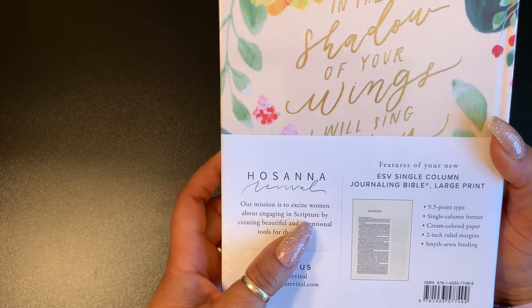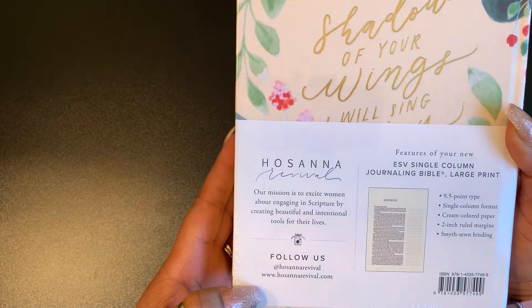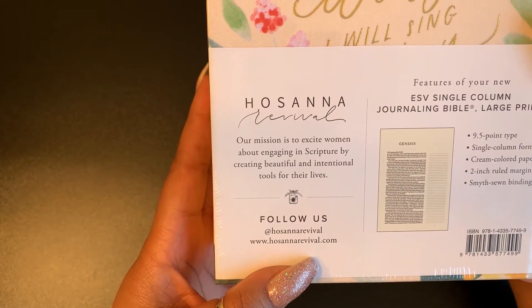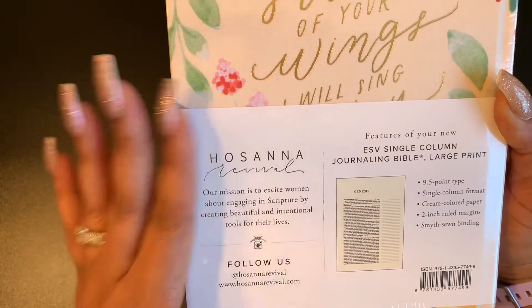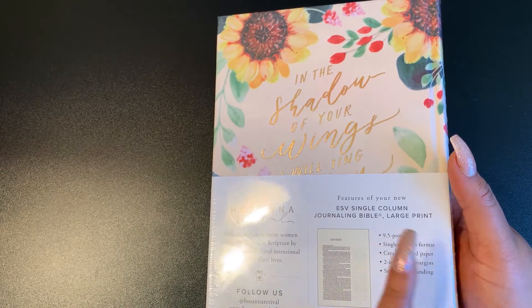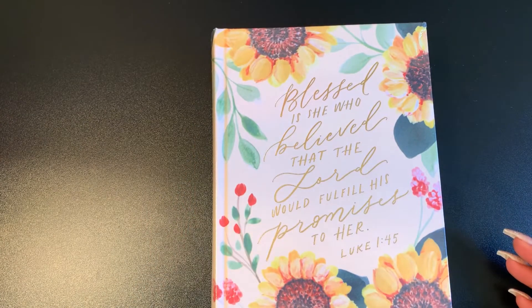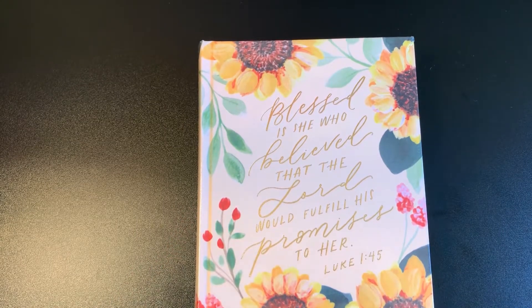Their mission is to excite women about engaging in scripture by creating beautiful and intentional tools for their lives. You can follow them at hosannarevival.com — they also have journals and other types of Bibles. I really wanted another cover but it didn't come in large print, and I can't do a 7.5 font, so I went with this one. I still think it's very beautiful.